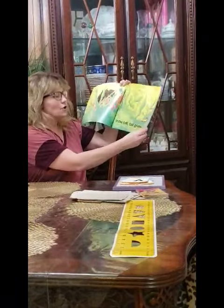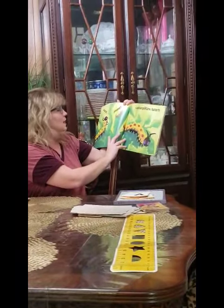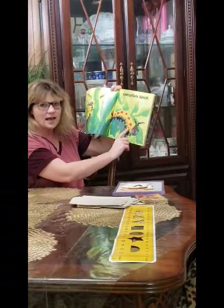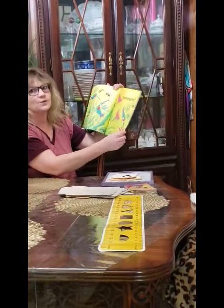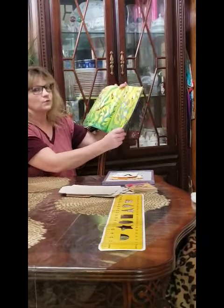In the tall, tall grass — Crunch, Munch, Caterpillar's Lunch. Oh, look at that. What is that? A caterpillar. Isn't it pretty? Dark, deep, hummingbird, silk. If you go outside, you can see some hummingbirds. They're really pretty.